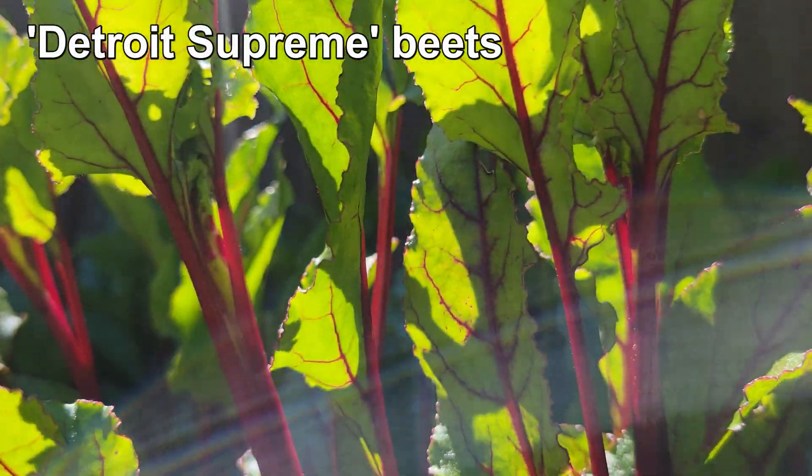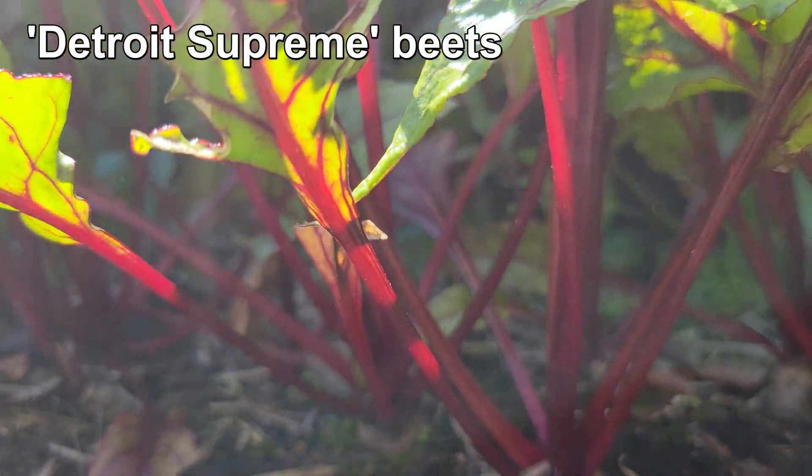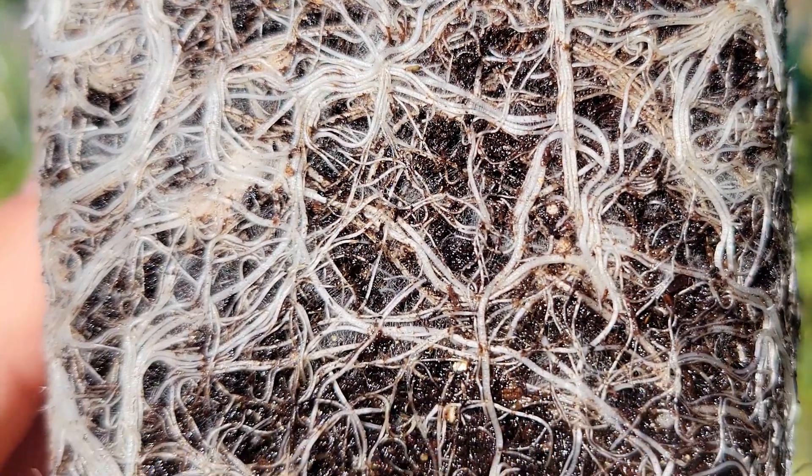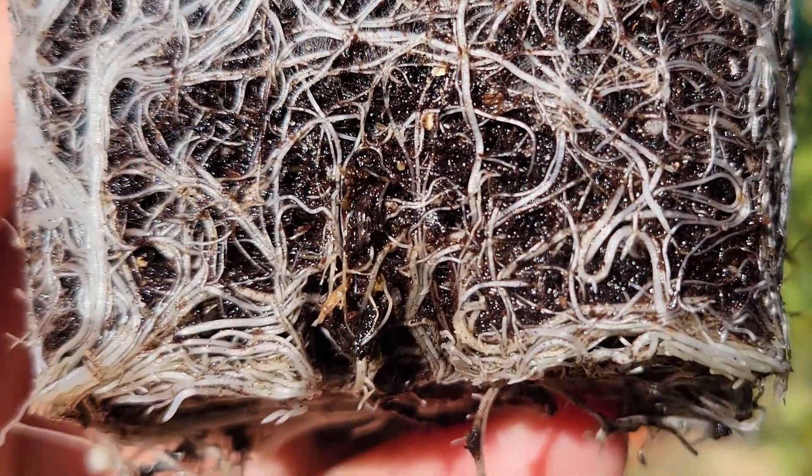Plants truly are amazing. Colorful foliage reaching skywards to capture the sun's rays, while below the soil, white roots anchor them while simultaneously providing nutrients and water.